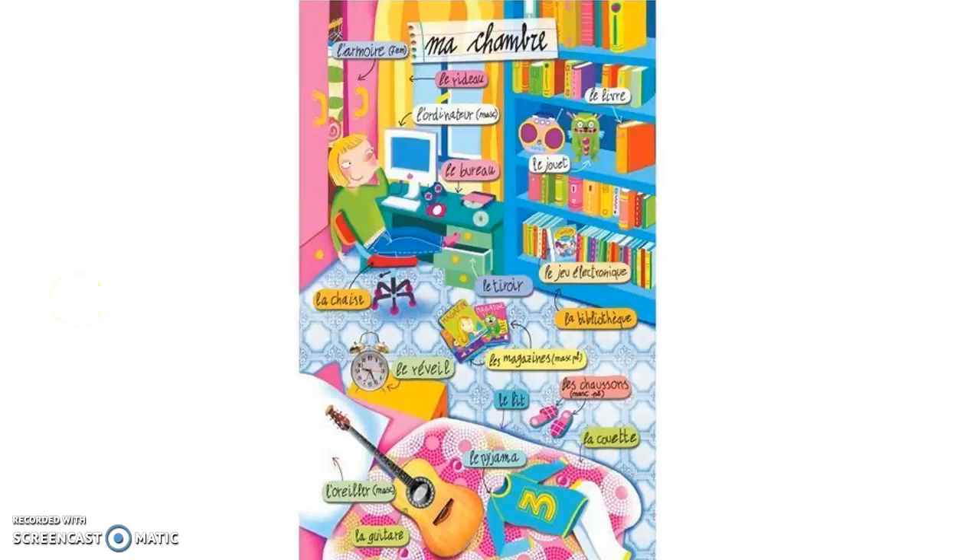Hello. Today I'm going to teach you some additional vocabulary related to the house. This is just kind of bonus vocabulary that you might use in some upcoming projects.